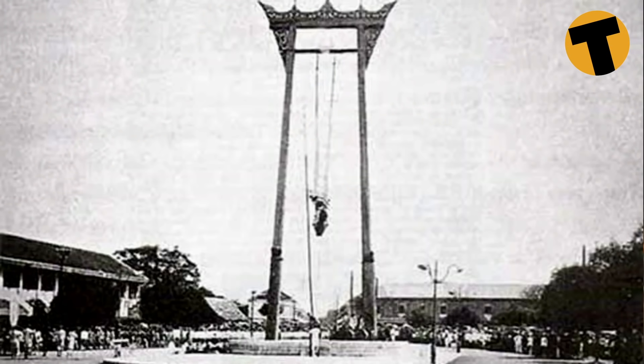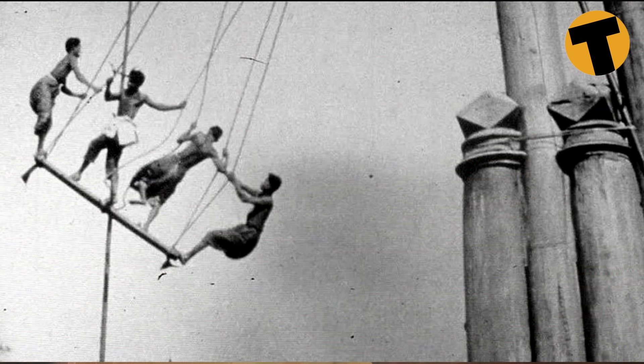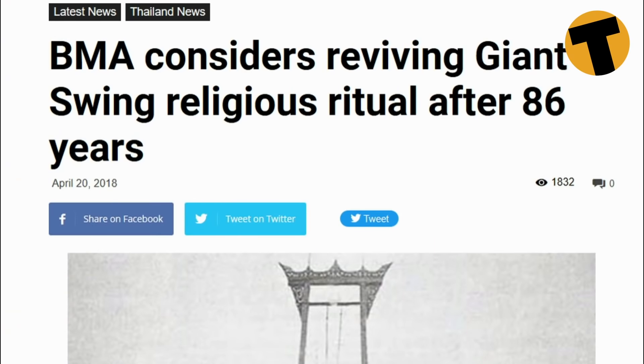This is the Giant Swing, which is listed by UNESCO as a World Heritage Site. It dates back to 1784 and there was an old Brahmin ceremony where people would swing from the top and try to grab treasure or gold, and if they grabbed it they kept it. A lot of people died unfortunately, and this ceremony was outlawed in 1935. Recently they tried to revive it for tourism purposes, but as you can probably tell, that didn't happen.